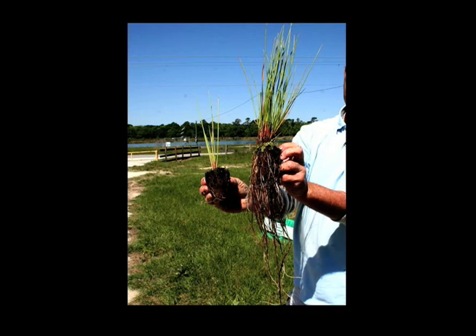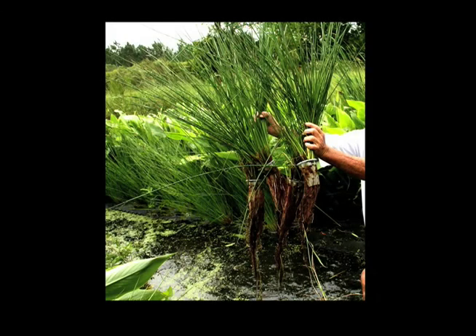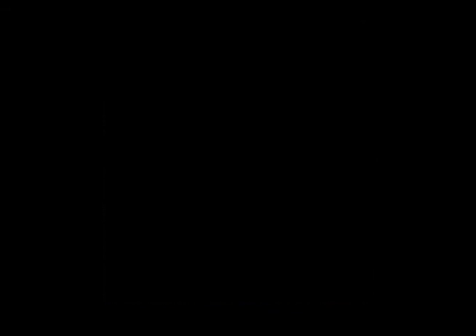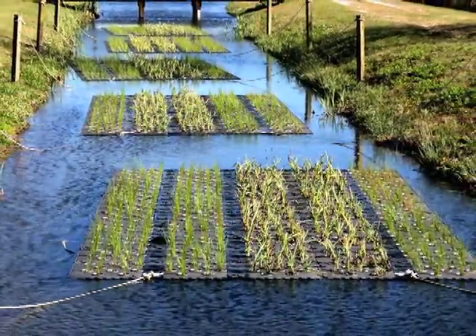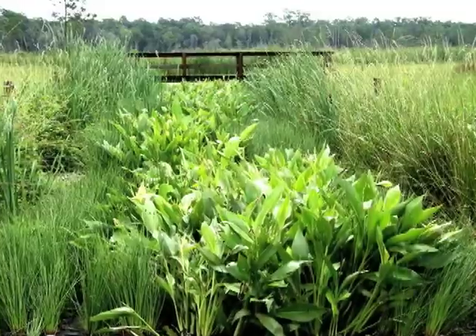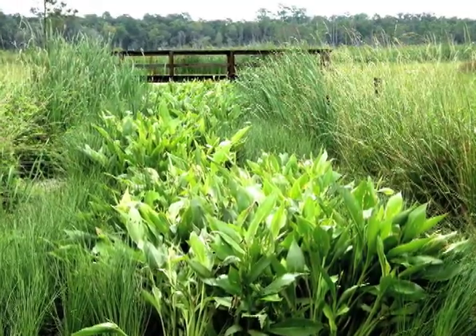As plants grow, nutrients are stored in their tissues. When the plants are periodically removed, the nutrients are also removed from the aquatic ecosystem. BMATS are initially planted with seedlings to maximize their potential for nutrient uptake, since nutrient removal is proportional to increased biomass.